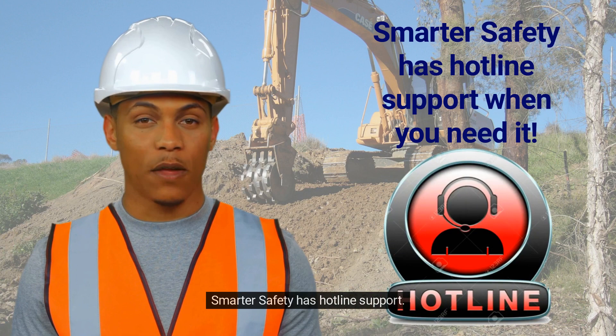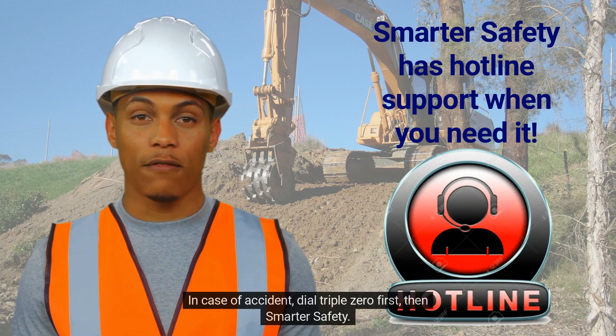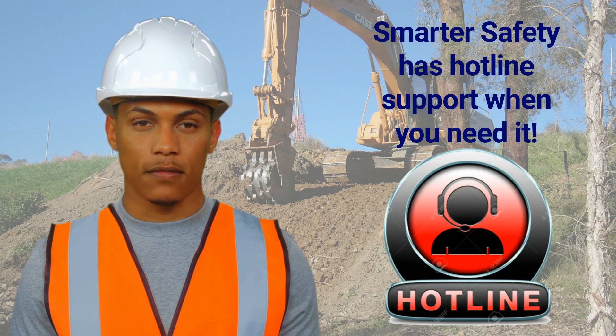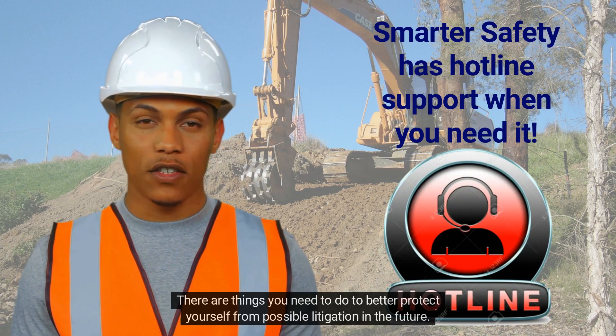Smarter Safety has hotline support. In case of accident, dial 000 first, then Smarter Safety. There are things you need to do to better protect yourself from possible litigation in the future.